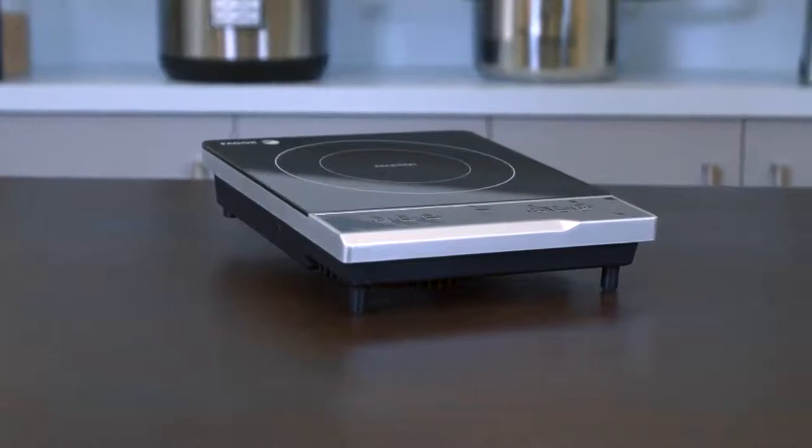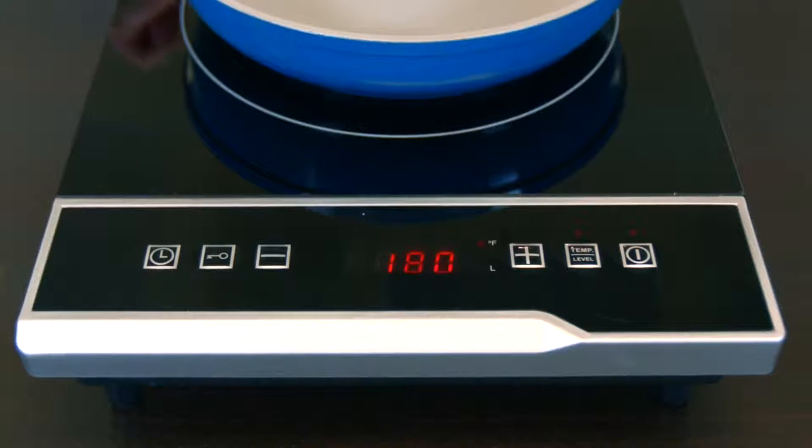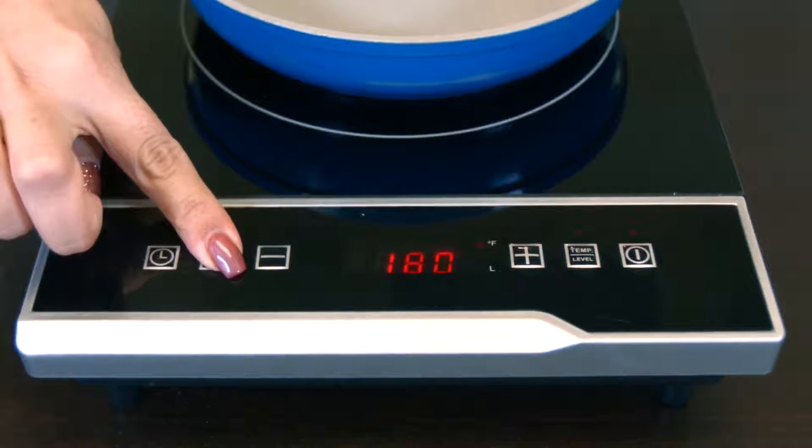Another feature on the YouCook is the child safety lock which, when turned on, deactivates all other controls except for the on-off button. Just press the lock button and the red light above the button will illuminate. To reactivate the controls, press and hold the lock button until you hear the beep and the light goes off.